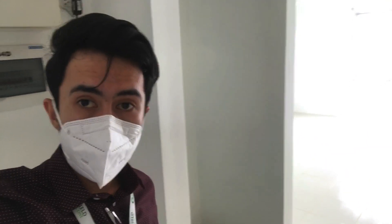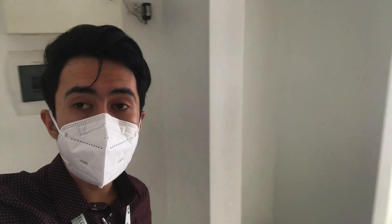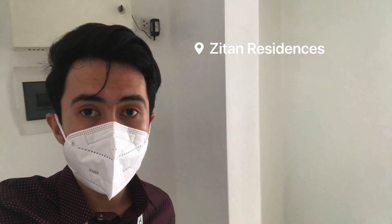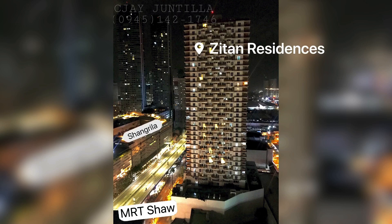Hello everyone, this is CJ your property consultant. We are here at Zatan Residences, a ready-for-occupancy condominium located at the center of Metro Manila. The condominium is at the top corner of the MRT Shaw Boulevard station.